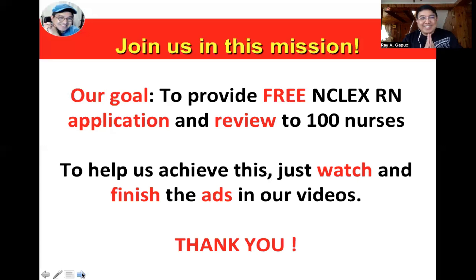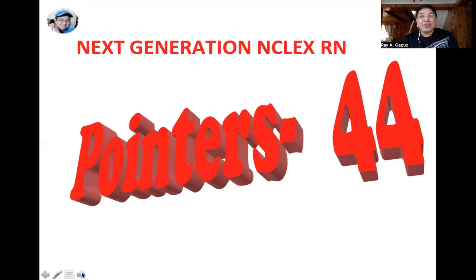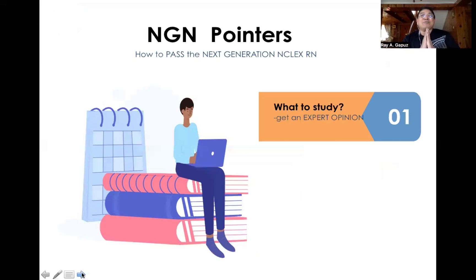Before we start, I'd like to ask for your support for this mission we started two years ago. We've successfully provided free NCLEX RN application and review to 100 nurses. To help us achieve this goal again, just watch and finish the ads in our videos. Thank you very much in advance. Now let's begin our pointer Set Number 44.